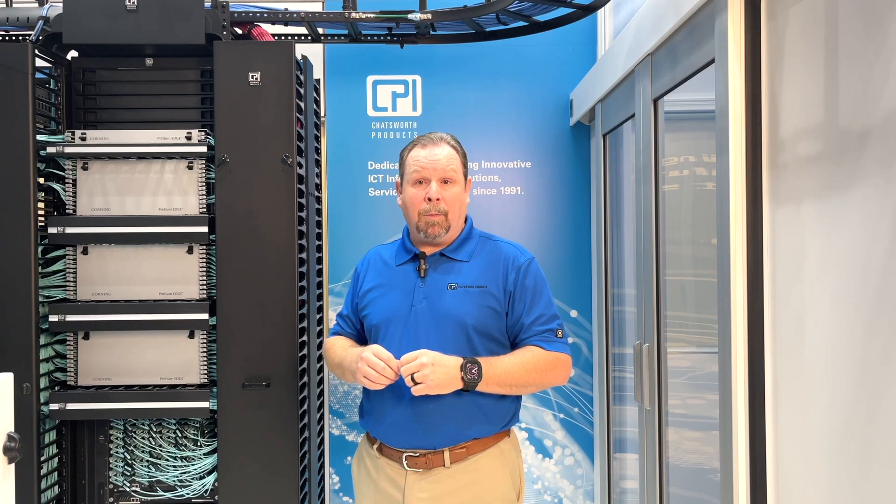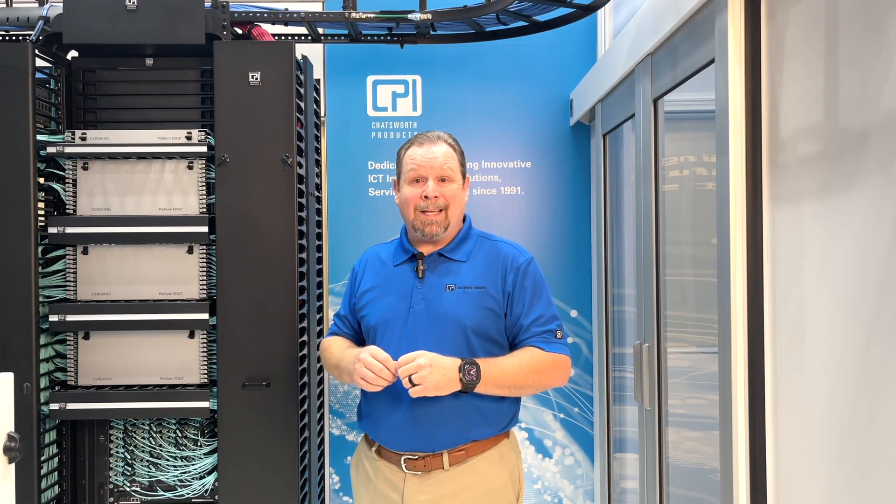Hi, I'm Michael Moore, Senior Product Manager of Open Architecture Systems here at Cheswick Products. Today I'm joining you from the Research Development and Training Center in Georgetown, Texas to help guide you through your product installation.